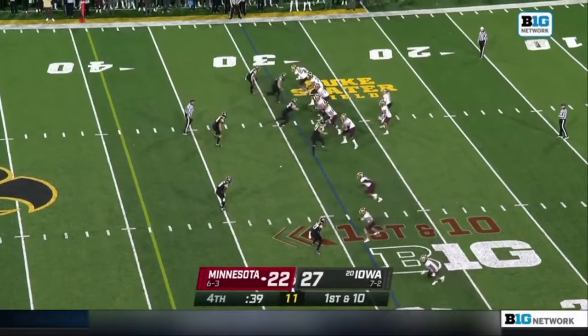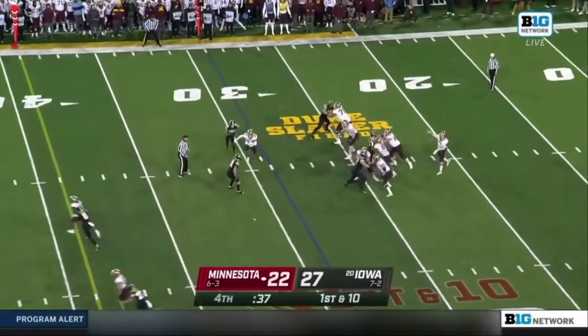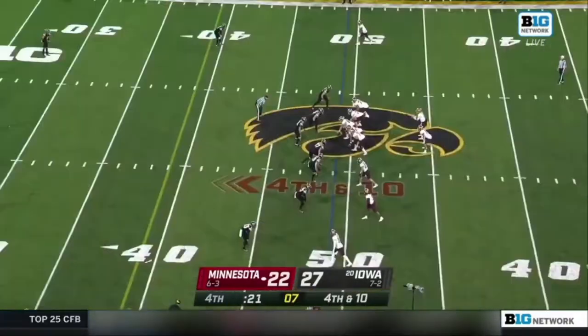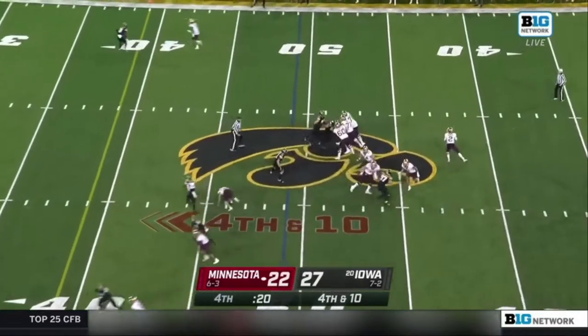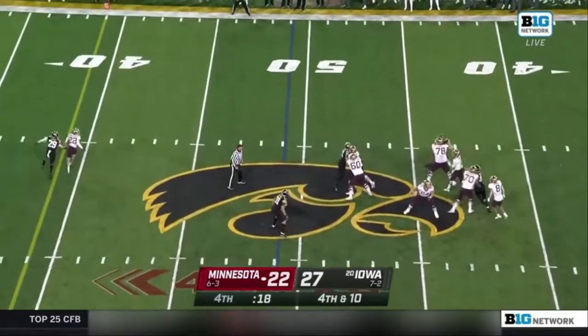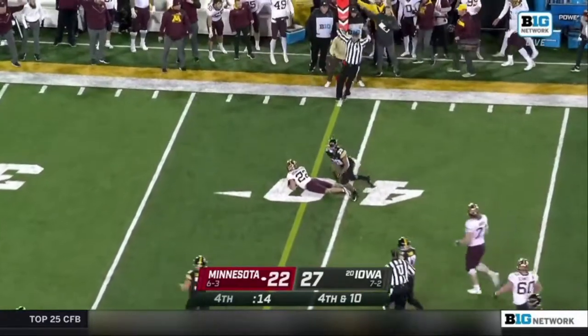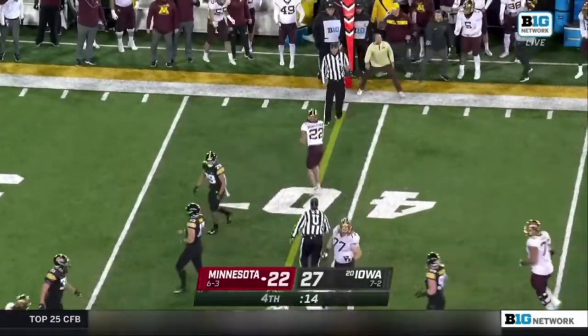In the Big Ten West, both teams at 4-2 in the conference. Morgan complete to Mike Brown-Stevens out across the 50. On 4th and 10, Tanner Morgan throws complete — did he get it? First down — Mike Brown-Stevens.